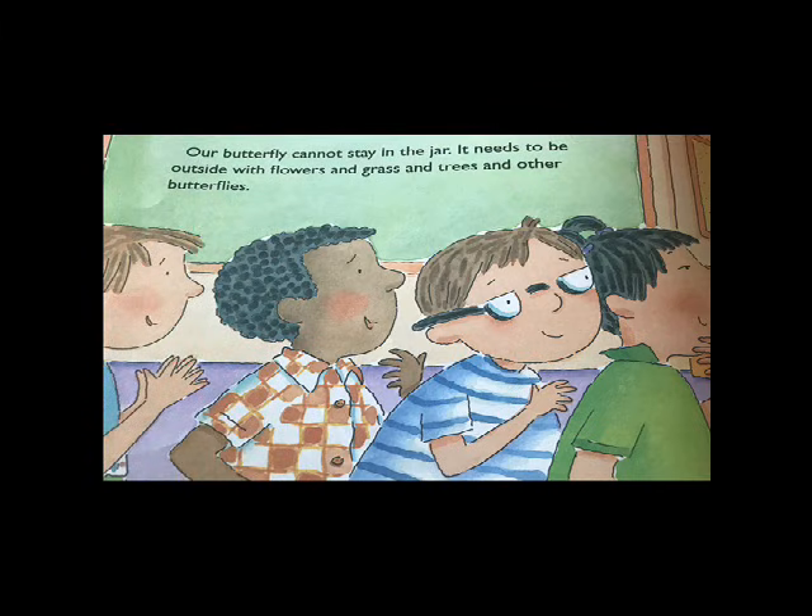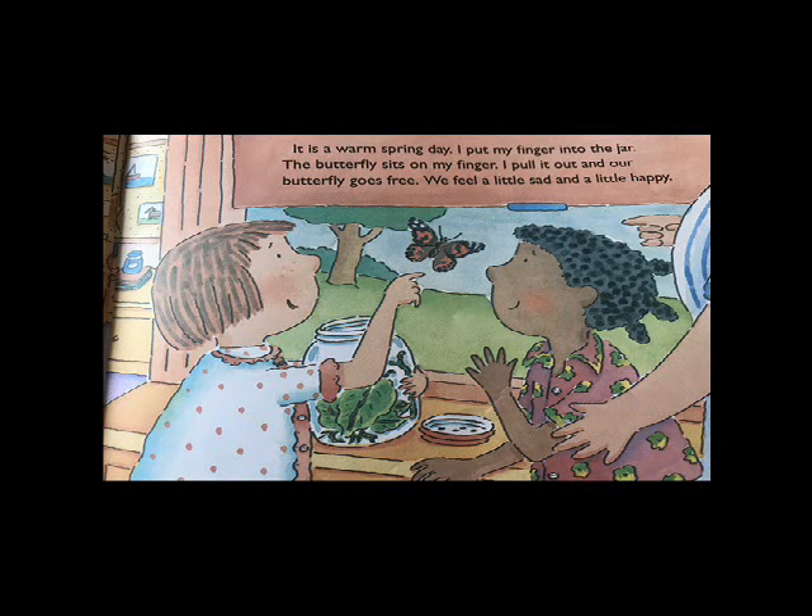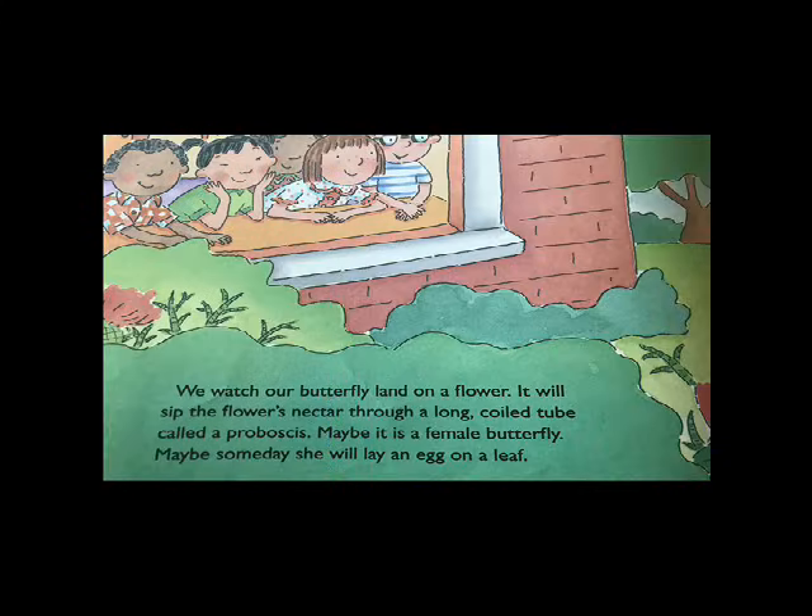Our butterfly cannot stay in the jar. It needs to be outside with flowers and grass and trees and other butterflies. It is a warm spring day. I put my finger into the jar. The butterfly sits on my finger. I pull it out and our butterfly goes free. We feel a little sad and a little happy. We watch our butterfly land on a flower. It will sip the flower's nectar through a long, coiled tube called a proboscis.